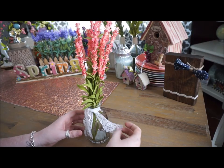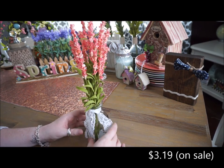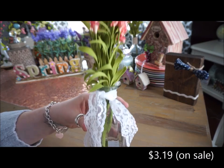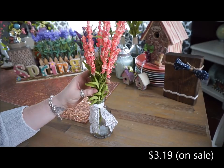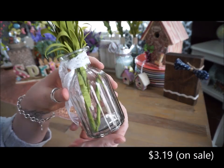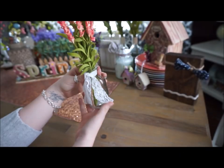The next thing that I got from Michael's is this clear vase with a piece of lace wrapped around it. I thought this was very delicate looking and super adorable. Inside of there I already placed one of those flowers that I just showed. I kind of had to bend the stem in there to make it look like it belongs a little bit better, but the lace hides it.